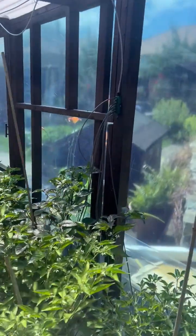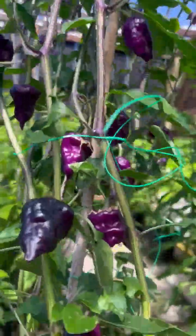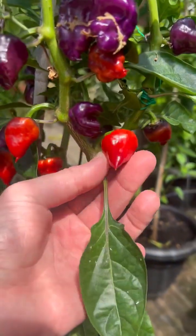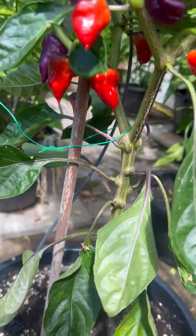Little sprinkler irrigation system hooked up — four hours away. The UFO is doing really well, getting quite a few ripe pods now. Some weird looking pods as well.